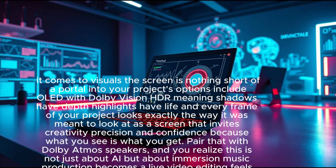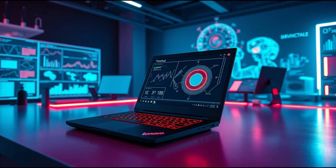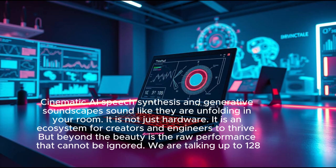It is a screen that invites creativity, precision, and confidence — because what you see is what you get. Pair that with Dolby Atmos speakers and you realize this is not just about AI, but about immersion. Music production becomes a live experience, video editing feels cinematic, and AI speech synthesis sounds like it is unfolding in your room.